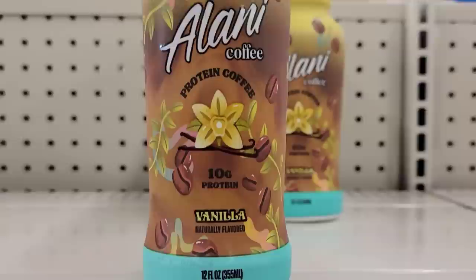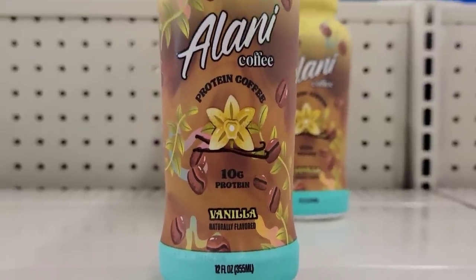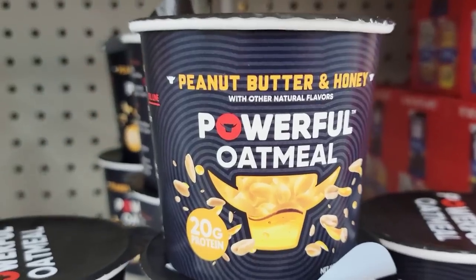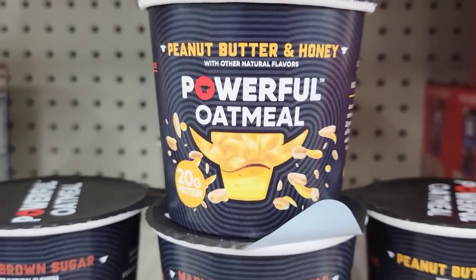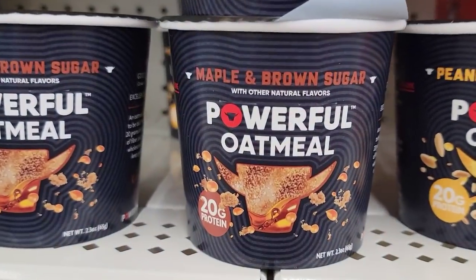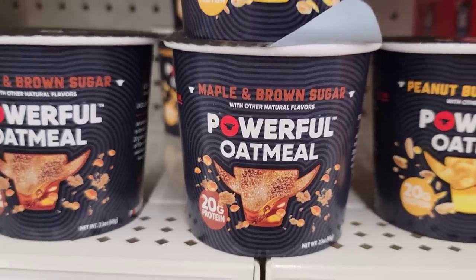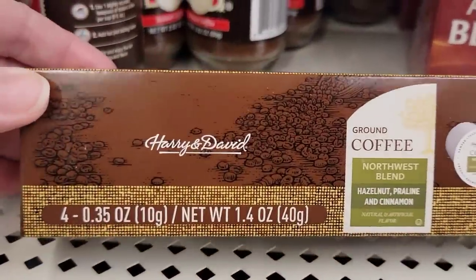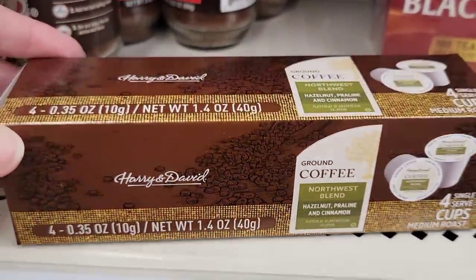Here is a 12-ounce bottle of protein coffee in the flavor vanilla. There's also a 2.3-ounce container of powerful oatmeal with 20 grams of protein — they have it in peanut butter and honey and maple brown sugar. Here's also a box of 4K Cup Northwest Blend coffee by Harry and David.